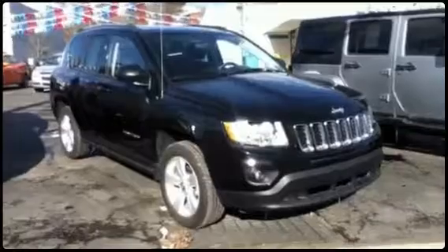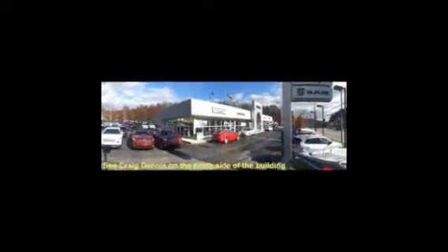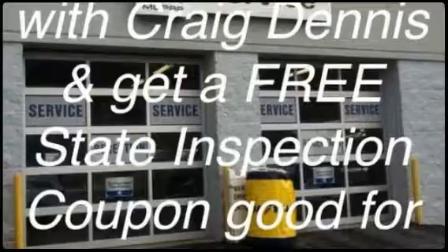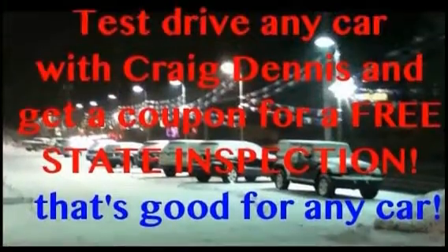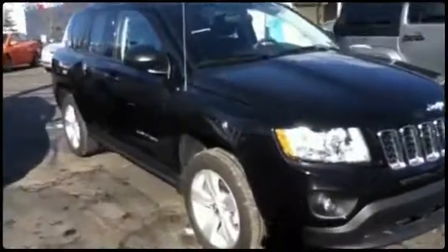Hi everybody, this is Craig Dennis. I hope everyone is doing well today. I'd like to present this 2013 Jeep Compass 4x4 unit.